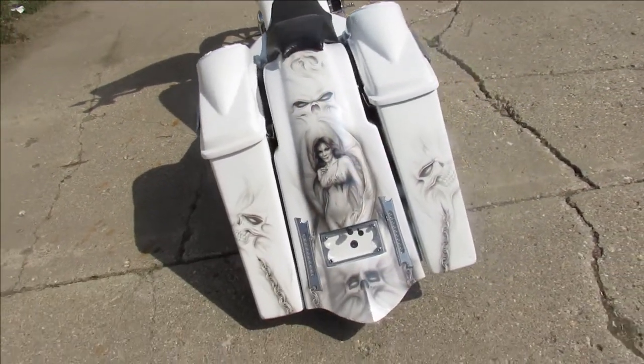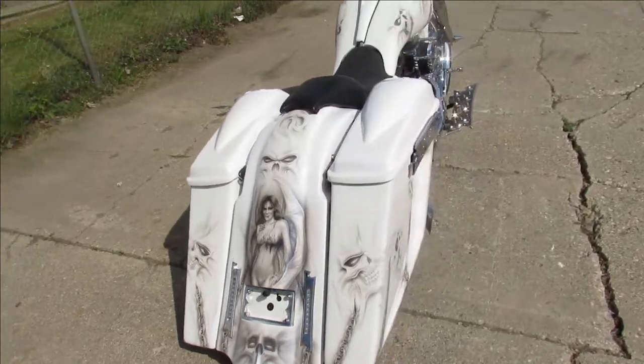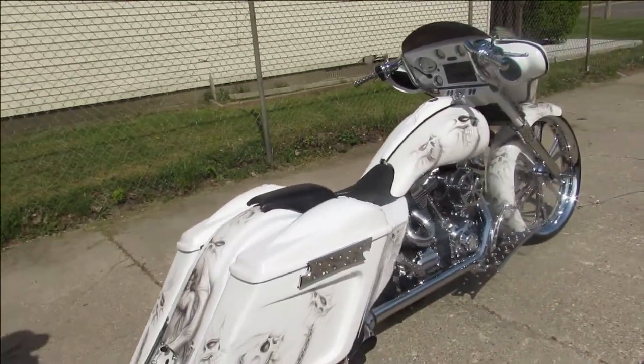Extended bags, speakers in the bags, extended rear fender, RC air intake — chrome all over this thing guys.